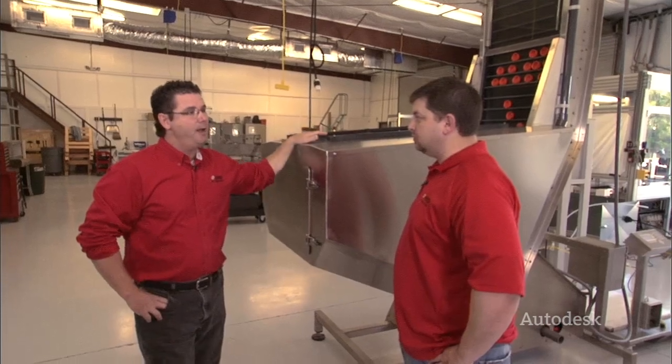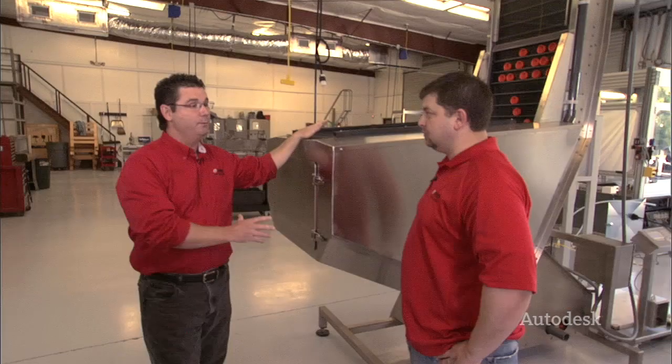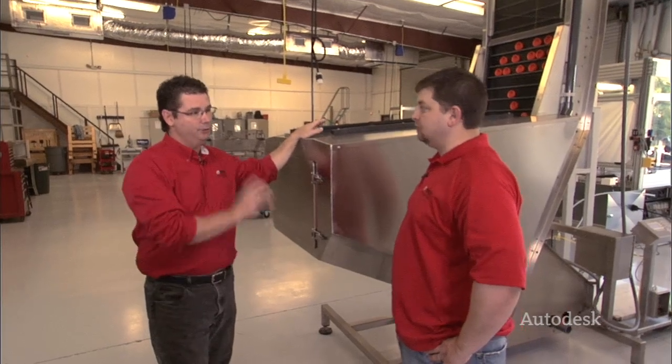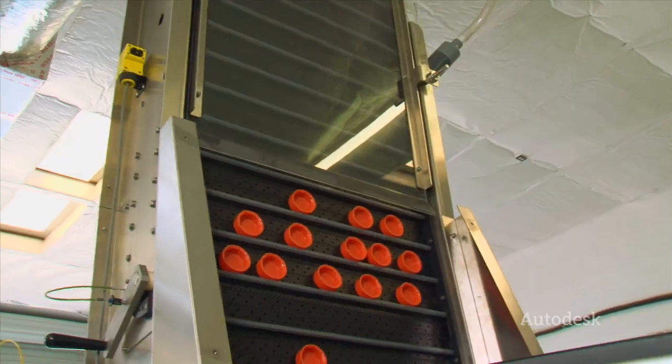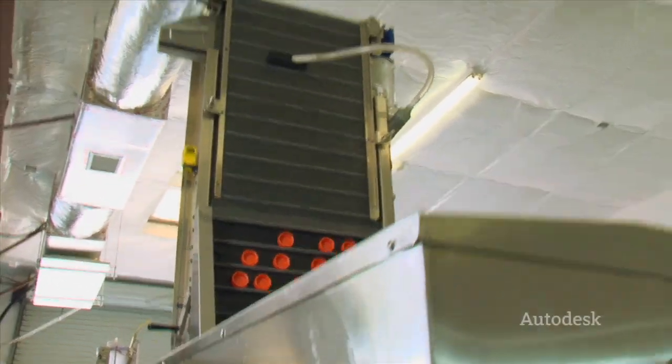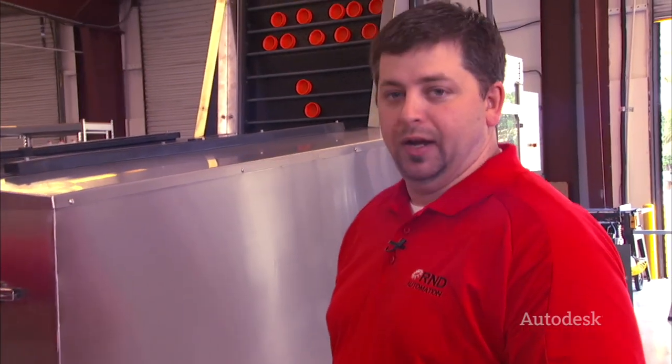This particular product behind me is a cap feeder and closure feeder, where companies — anything from pharmaceutical to beverage — would utilize this in taking closures like caps from bulk and then orientating them. I immediately start thinking beer bottle caps. Beer bottle caps, yeah.